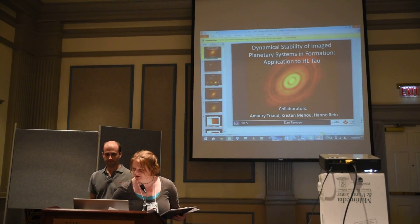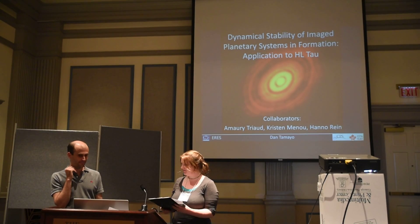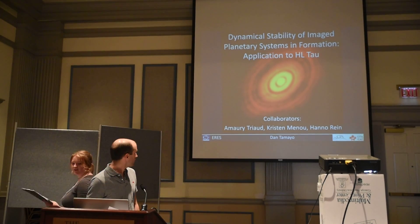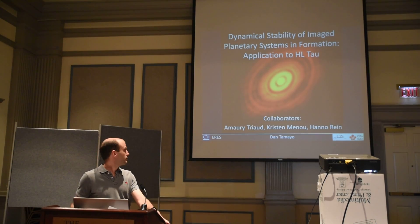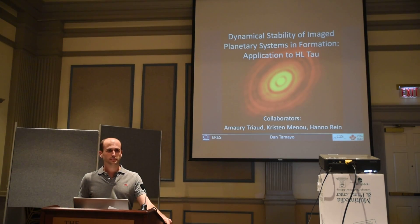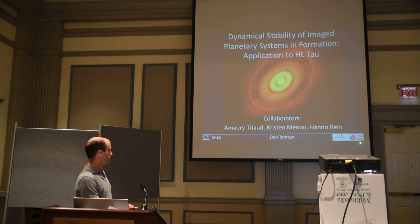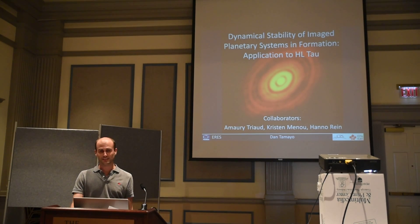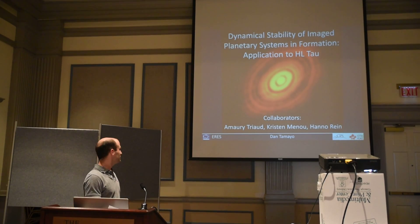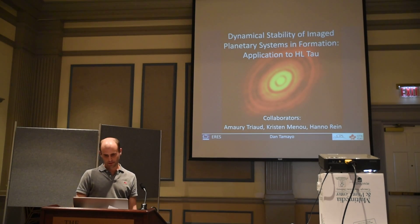Tonight we'll talk about dynamical stability of imaged planetary systems in formation. I just started last year at the University of Toronto's new Center for Planetary Science as a postdoc. I split my time between the CPS and the C-Dub, and it's absolutely fantastic — lots of young faculty and postdocs, really collaborative, all three of the cultures here at the CPS. It's another one of those fellowships I really recommend applying for.